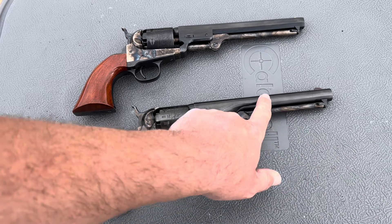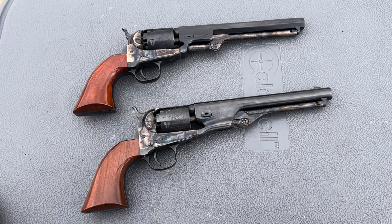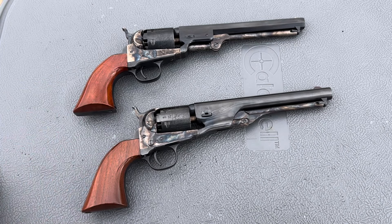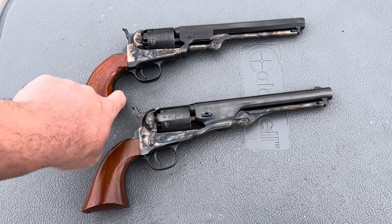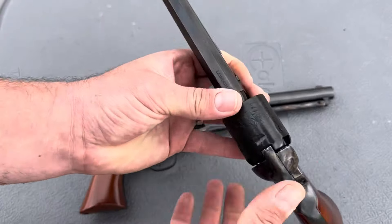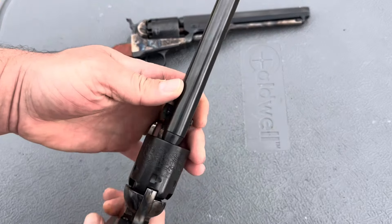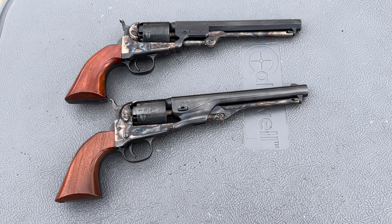Uberti doesn't put markings on the barrel — they put them under the loading lever so they're discreet and look more like genuine Colts. The bluing and finish on Uberti is just fantastic. Both have outstanding walnut grips, and notice there is no brass on either gun — the trigger guards and grip frames are all blued steel, where normally they'd be brass. These are both London models. My 51 Navy even says that across the top of it. The 61 Navy doesn't say it, but it is advertised by Uberti as their London model. Colt did have a factory in London for a while, and not all of his models had versions made there, but some did.